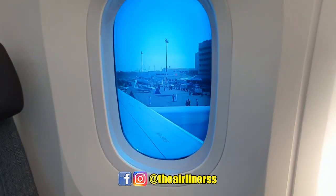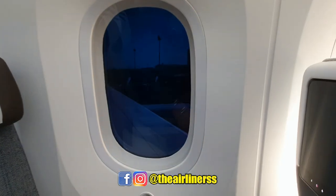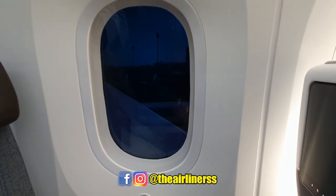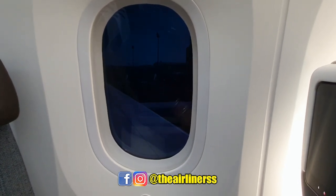Progressively till it gets completely dark, so passengers can relax and it's also easier for eyes to acclimatize with the brightness outside and inside the aircraft.